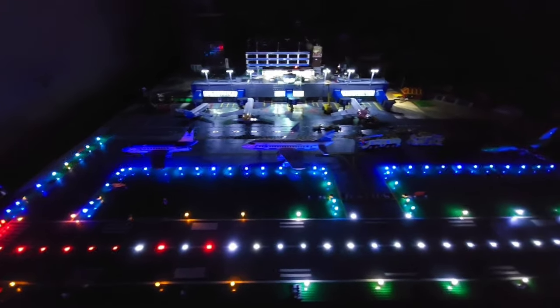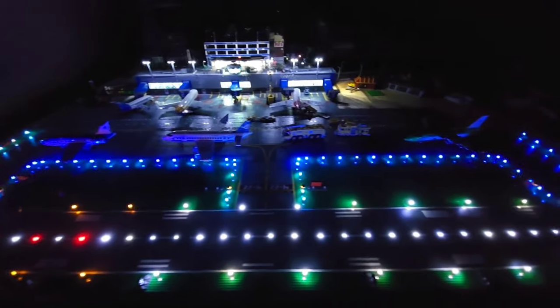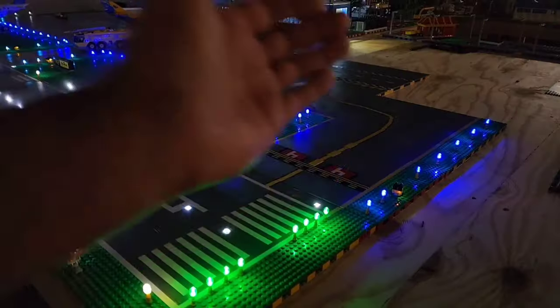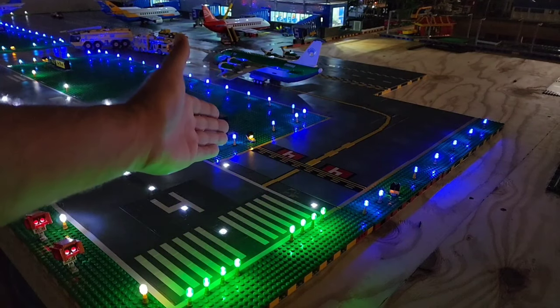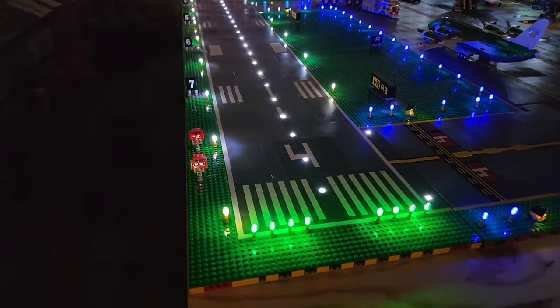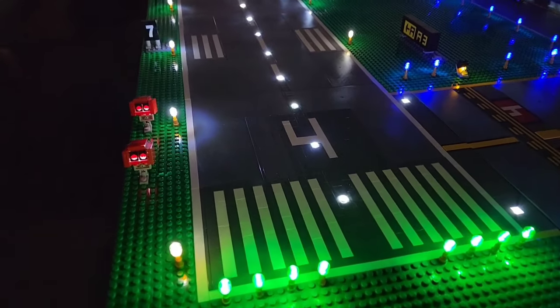To me, no build is ever finished until it's completely illuminated, and I still need to illuminate both my airplanes and the field equipment that's on the ramp. Starting with the taxiway edge lights, they all had to be blue. To keep it simple, I kept the runway edge light coloring accurate only from the four approach in.